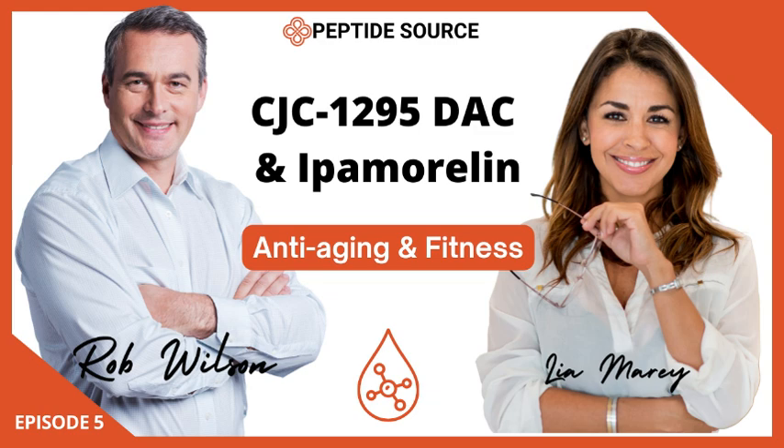When we talk about this sustained release of growth hormone, are we really talking about the benefits people think about with growth hormone? While increased muscle mass is definitely a well-known effect, there's a lot more to it. Growth hormone is involved in cell regeneration, metabolism, and even how well we sleep. So CJC-1295 DAC, by boosting those GH levels, can lead to faster recovery after workouts, improved sleep quality, and maybe even some anti-aging effects. Growth hormone plays a role in collagen production, which is essential for skin elasticity.